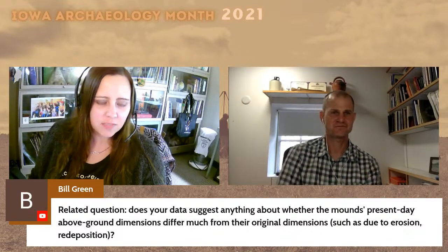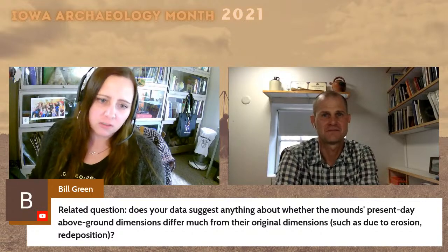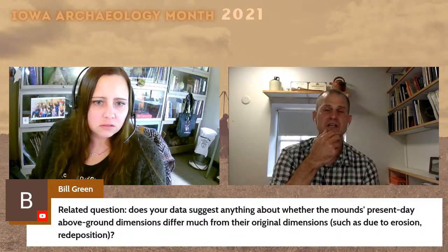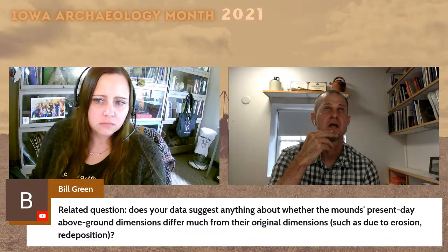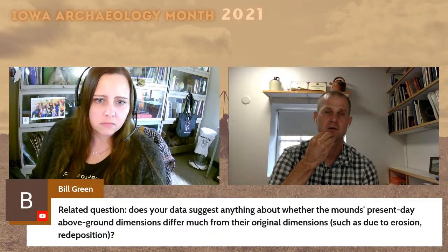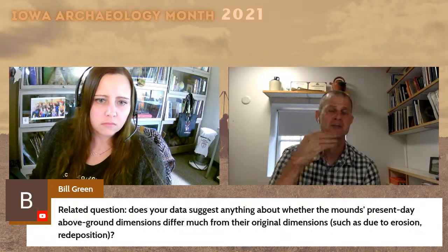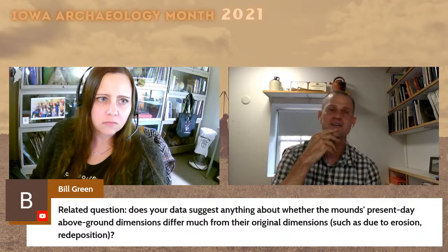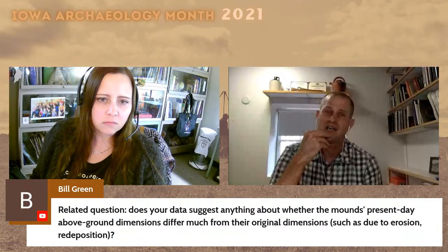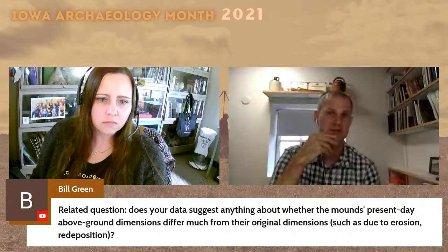Related to that: does your data suggest anything about whether the mounds' present-day above-ground dimensions differ from their original dimensions — can you tell if there's been any erosion or redeposition? There's definitely been some, but it doesn't seem really substantial. The resistivity data showed the mound outlines very clearly, and in almost all cases those were very consistent with the topographic boundary. There is one bear mound where you can see some evidence of erosion in the body of the mound itself — I suspect that probably occurred pretty soon after it was constructed. But by and large, there's a pretty close correspondence between the original boundaries of the mounds and what we currently see in terms of their topographic expression.